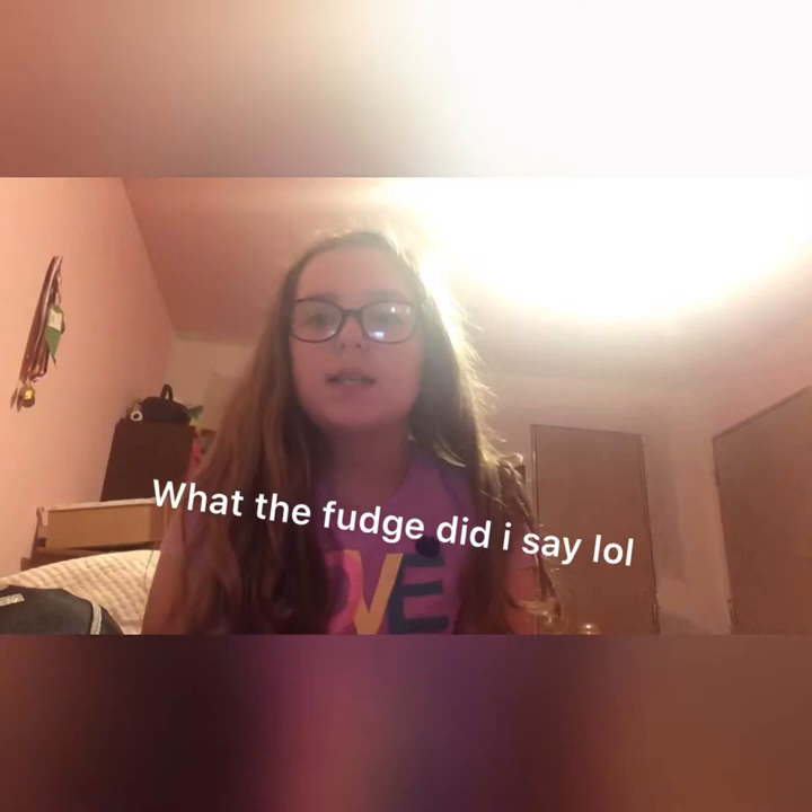Hey everyone, welcome back to my YouTube channel! If you are new here, make sure you press that subscribe button, like it, and comment below where you're going this summer. I'm going to Kings Island and I'm going to be showing you guys what I'm going to be packing for Kings Island, so let's start off.